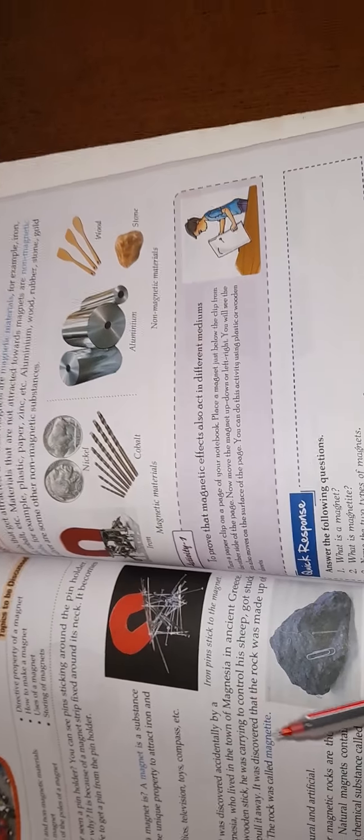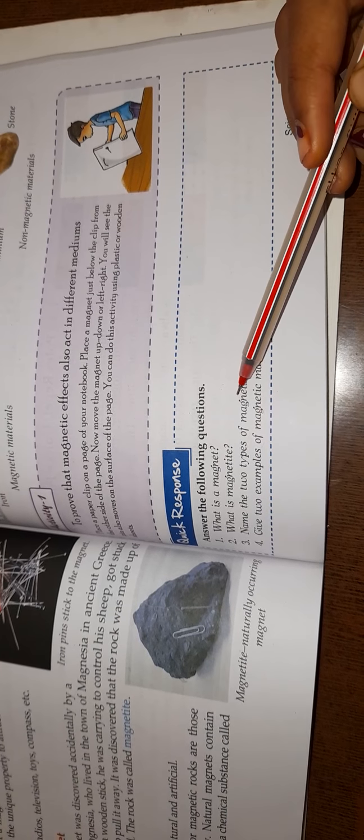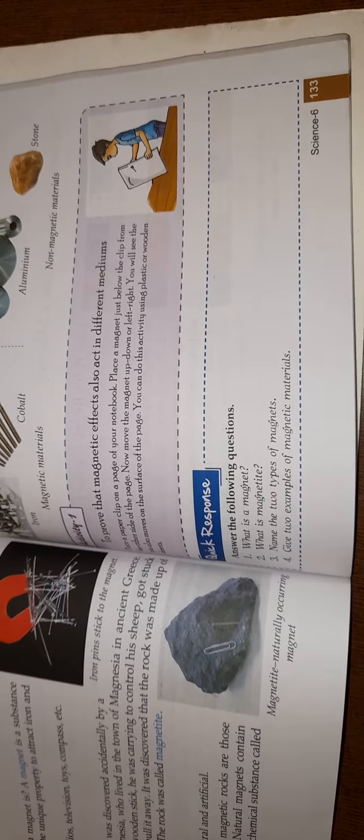Your lecture is complete. For homework, answer these four questions: What is a magnet? What is Magnetite? Name the two types of magnets. Give two examples of magnetic materials. Please complete your homework. Thank you, class.